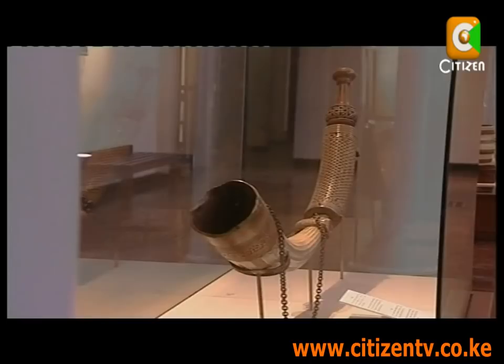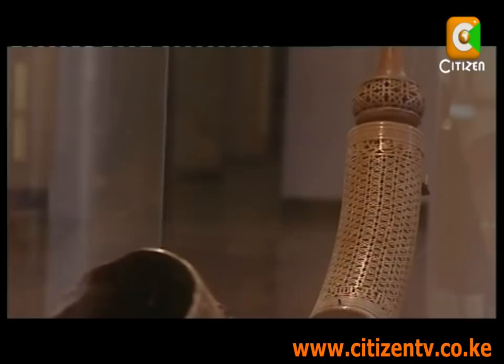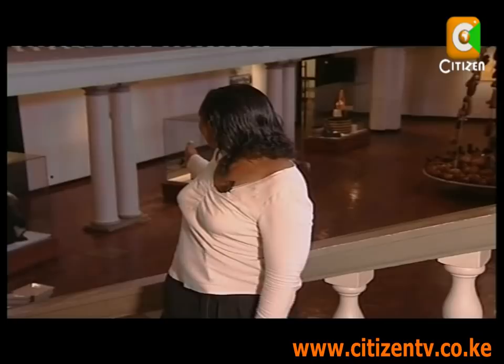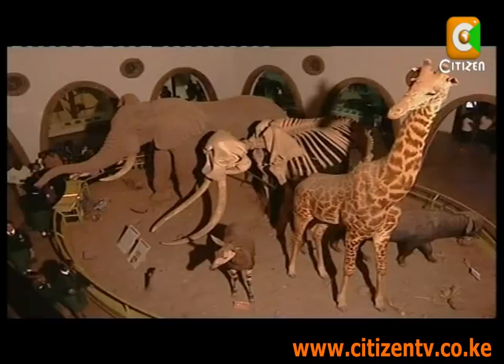The Siwa is made from ivory tusks, and that particular Siwa was made in 1688. It can only be blown by a leader — it's not something any other person can do. It reflects the theme of culture in that it's made by the Swahili community, featuring Arabic writings, meaning it comes from the coastal part of Kenya, which is dominated by Muslims.